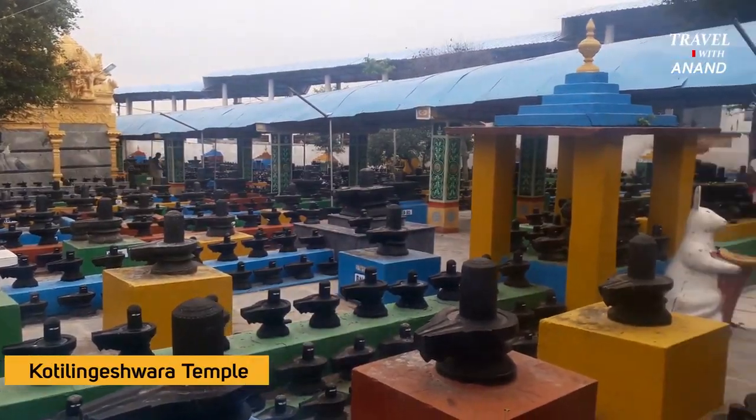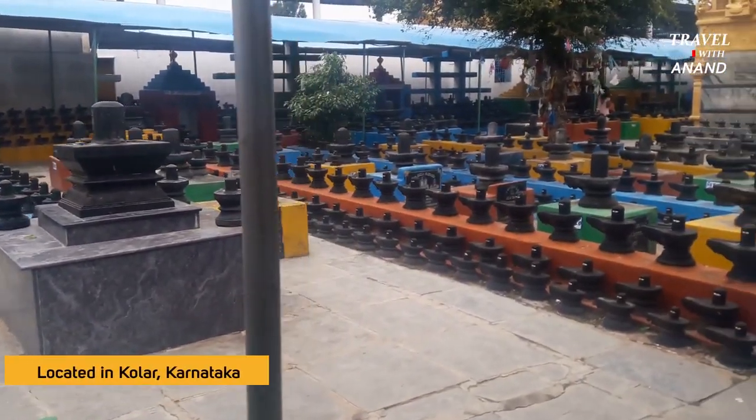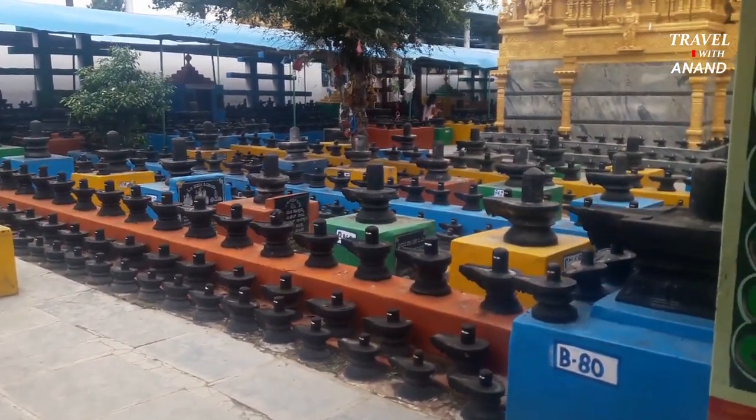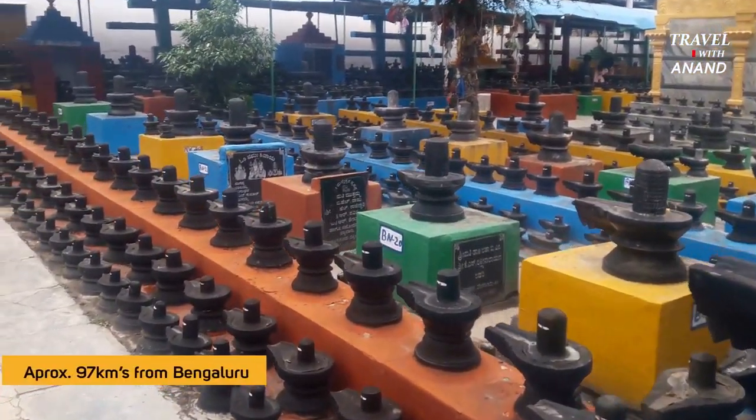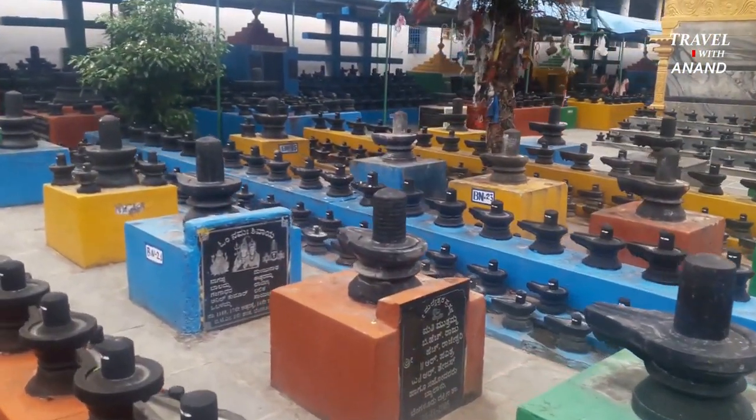Hello everyone, welcome to my new video. I am here to tell you about the temple in Karnadakir. This is the main attraction. The Shivalengu is located in the area of 900 acres.